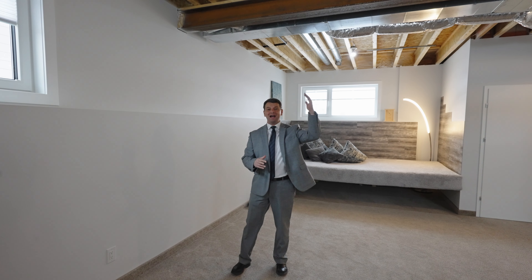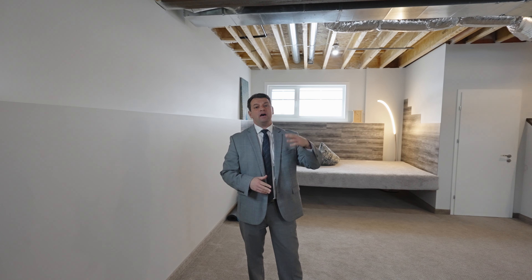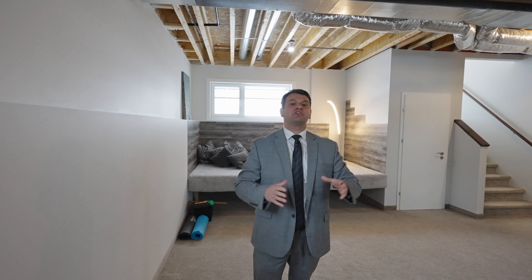It comes with very high ceilings, an additional bedroom, a full bathroom, and tons of recreational areas that will fit any family needs.